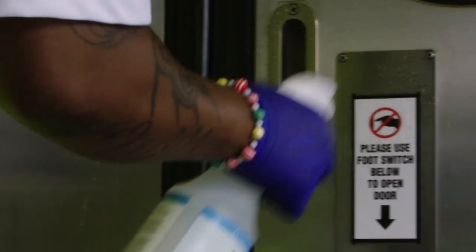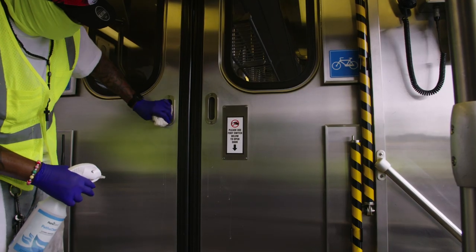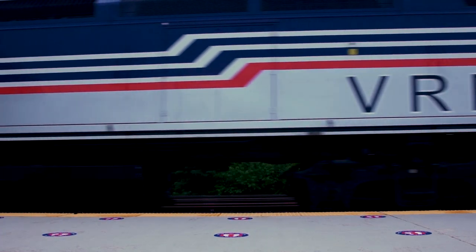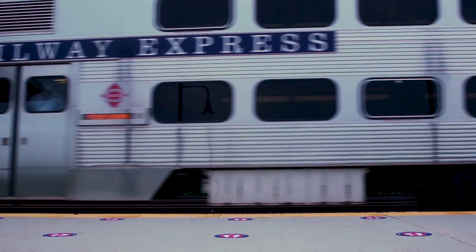After the train completes its morning route, it's wiped down with disinfectants, again with special attention to frequently touched surfaces, before its afternoon trip home. In addition to these daily procedures, we also wash our trains using a pressurized drive-thru system to keep their exteriors clean.